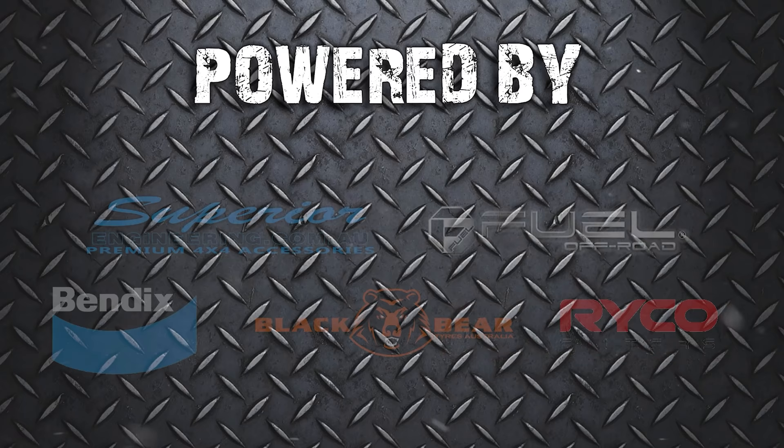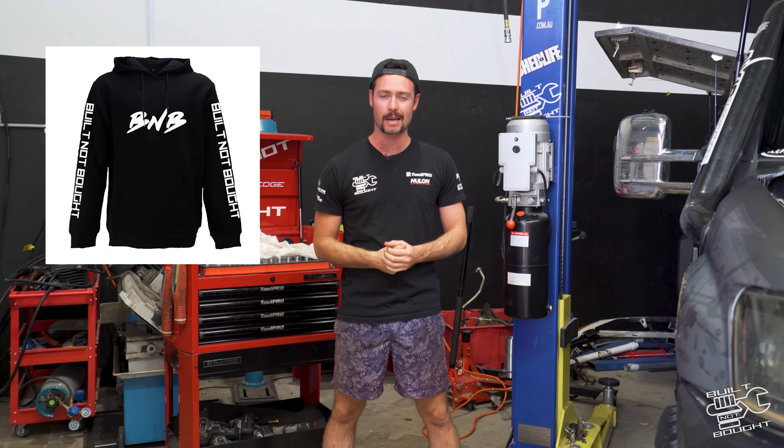All right ladies, just before we get on to this episode, a couple of bits of information and one massive giveaway happening. Number one, you guys have been asking for the hoodies — they are finally back in stock, restocked in time for winter. If you want to grab one there'll be a link down below to the website.